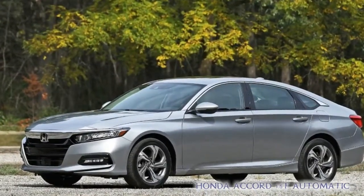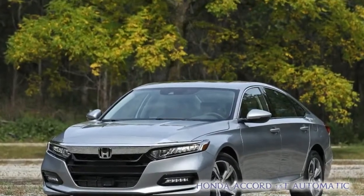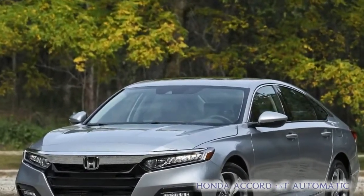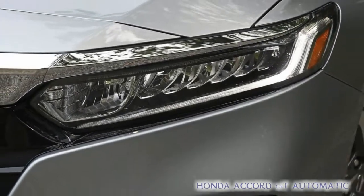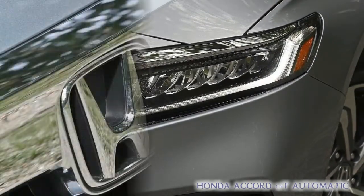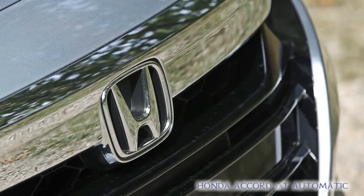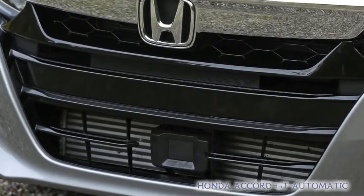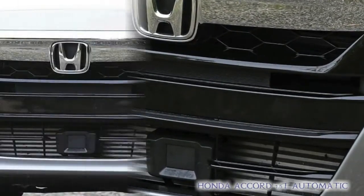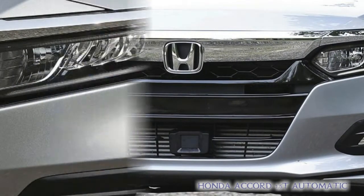The thing is, if history is a guide, most of the Accords that Honda sells won't have that motor. The core of the Accord line is powered by a turbocharged 1.5L engine paired with a continuously variable automatic transmission. This is the powertrain that will be found in the vast majority of Accords sold at retail.